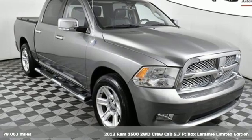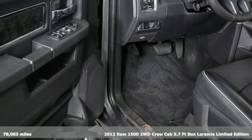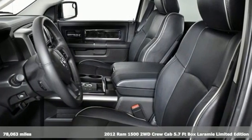Here's a 2012 Ram 1500. Work hard and look good doing it. A great vehicle is comprised of great features like these.